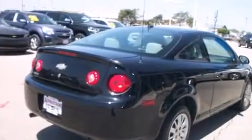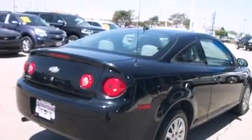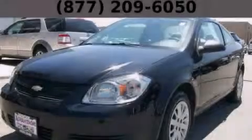With an EPA estimated rating of 37 miles per gallon on the highway, this automobile pays off in the long run. Stop by today and test drive this vehicle for yourself.